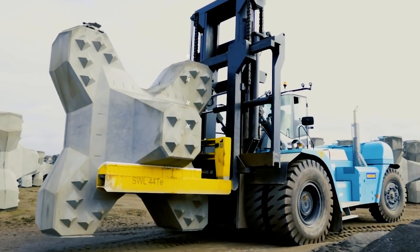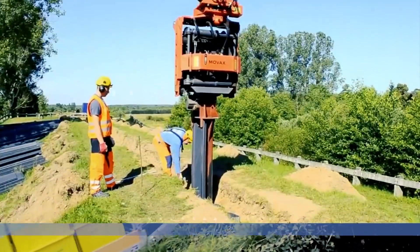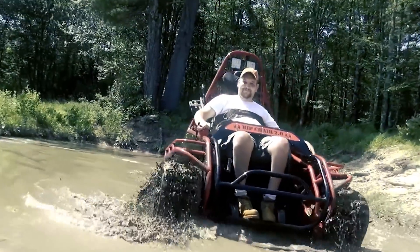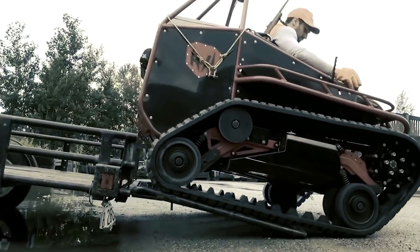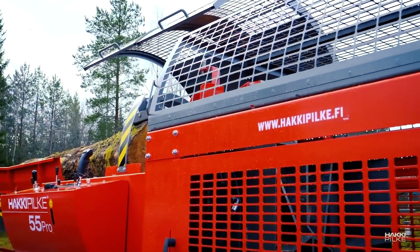Machines come in all shapes and sizes for different purposes and places. Welcome back to another video from Lord Gizmo, where today we'll be looking at an assortment of different machines to tell you about. We're sure you'll love to see what kind of machine they devised for wheelchair users.